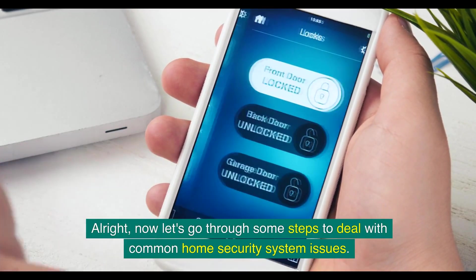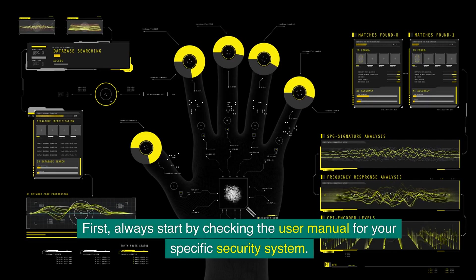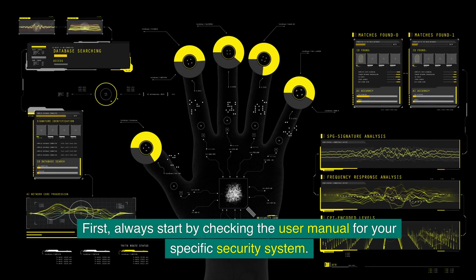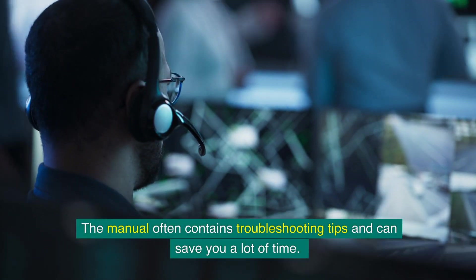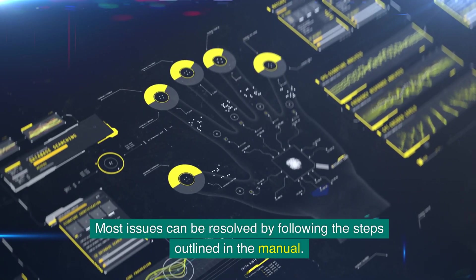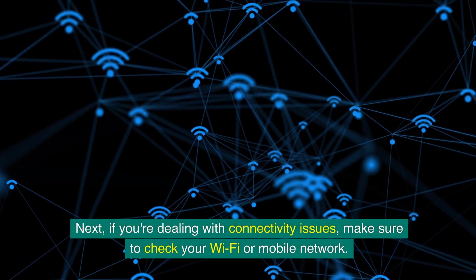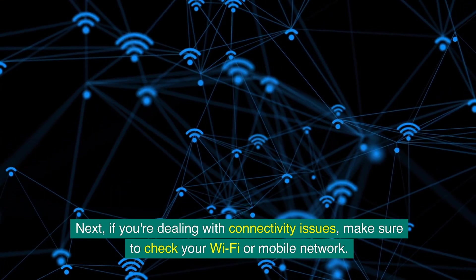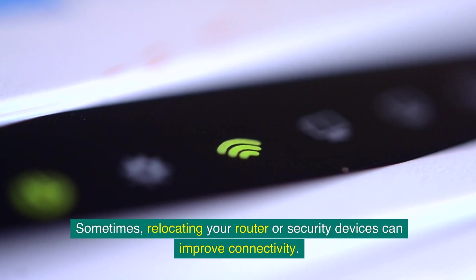Let's go through some steps to deal with common home security system issues. Always start by checking the user manual for your specific security system, as it often contains troubleshooting tips and can save you a lot of time. If you're dealing with connectivity issues, check your Wi-Fi or mobile network and ensure your router is working properly with adequate signal strength. Sometimes relocating your router or security devices can improve connectivity.